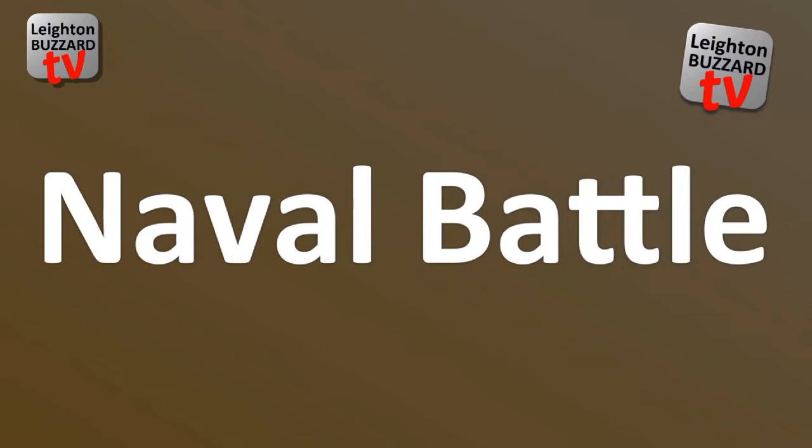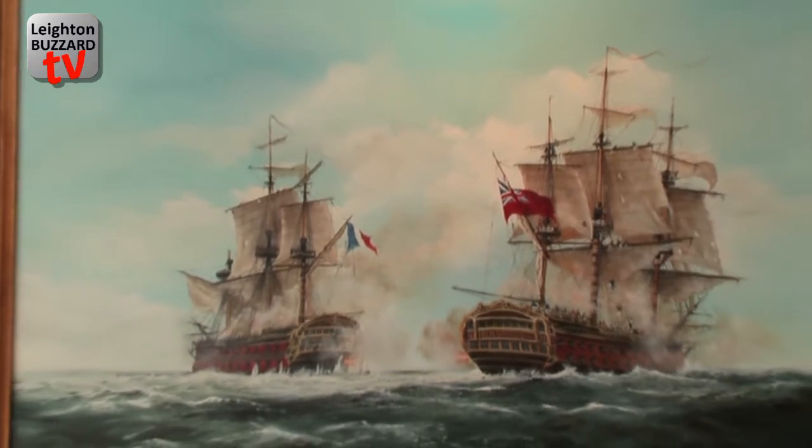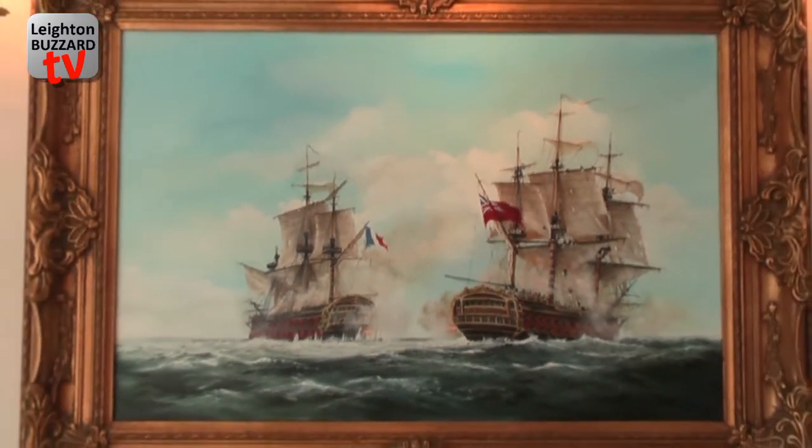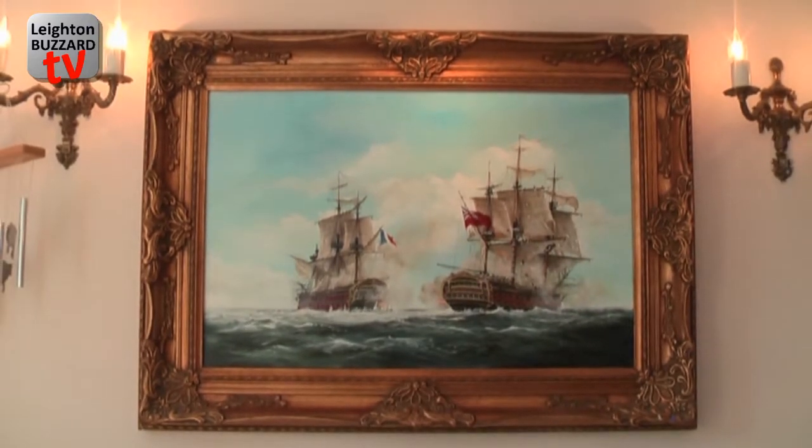We are now in Jeff's studio and we are going to ask Jeff to please talk us through your paintings. The first picture I'd like you to look at is this marine picture behind me. It depicts a sea action around about the time of Nelson. I painted the picture 20 years ago — it's acrylic on canvas, made to look like an oil in fact, and has been mistaken as an oil more than once.